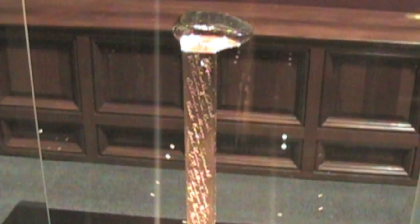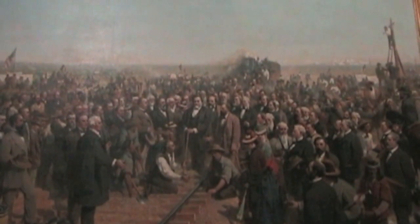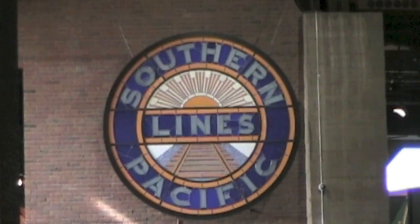The famous Golden Spike and a mural commissioned by Leland Stanford — a glorious pass built onto by the Southern Pacific Railroad.